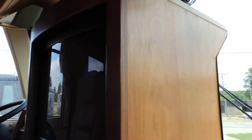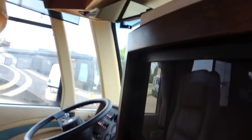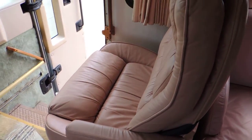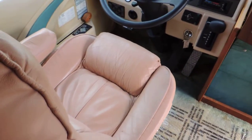It has a power TV — power goes up and down; right now it's in the up position, out of your way. It has a nice big Flexsteel electric six-way passenger seat, and a Flexsteel driver seat that is also electric.